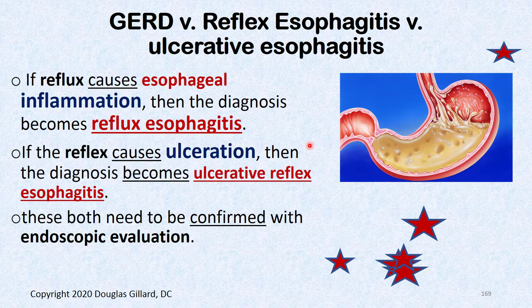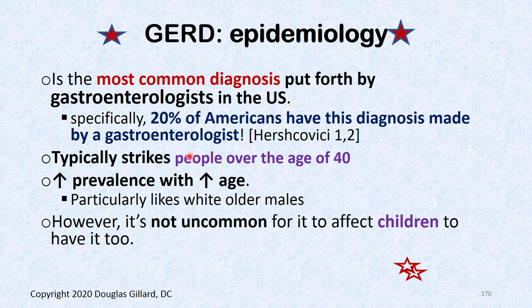GERD is a catch-all phrase — you don't know exactly what you have until endoscopy. If the esophagus looks red or a little bloody, that's reflux esophagitis. If there are flat-out ulcers, that's ulcerative reflux esophagitis. But about 50% of the time when they stick the scope down — even in severely disabled patients — the esophagus looks beautiful. Those patients are called NERDs.